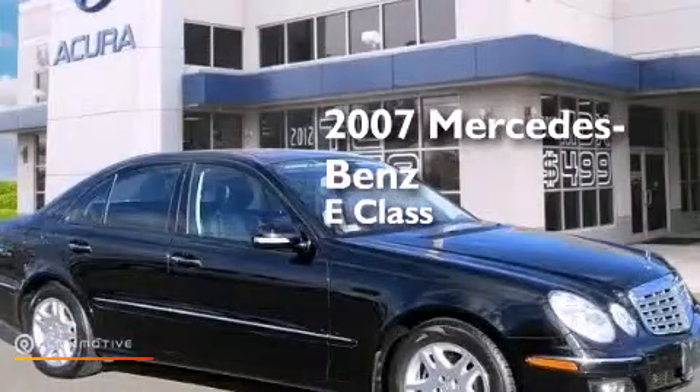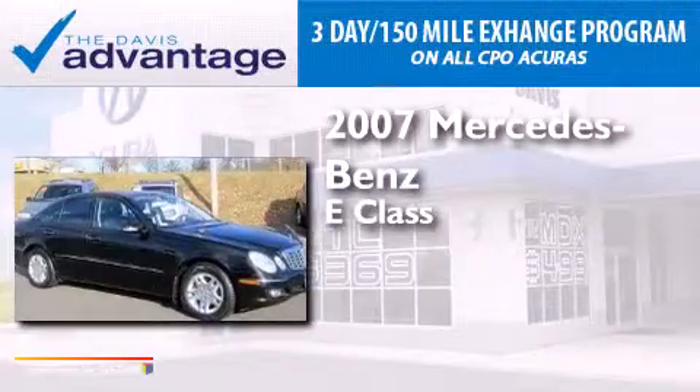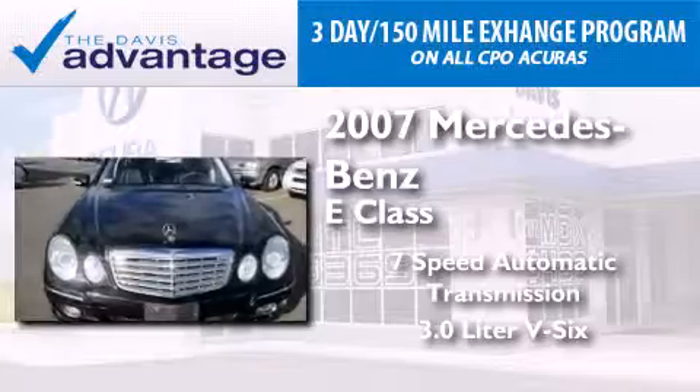This is a 2007 Mercedes-Benz E-Class. This car has a 7-speed automatic transmission and a 3.0-liter V6.